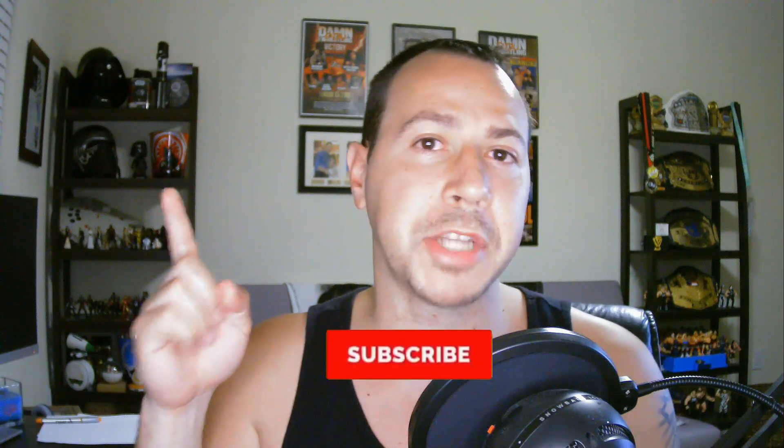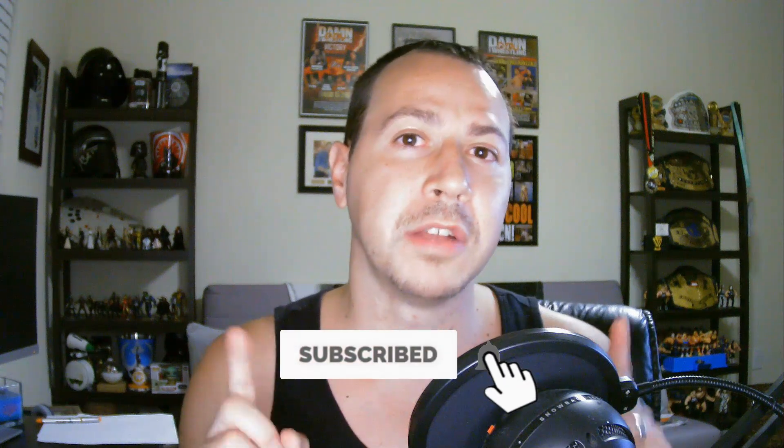If you haven't yet, make sure you click here to subscribe to the channel and tap the bell notification so you're the first to know when I drop the next video. If you want to know my number one recommended way to have extra cash flow to invest in coins, click right there. You can watch one of my next videos right here. I'll see you in the next video, and always remember — you're just one side hustle away. Take care.